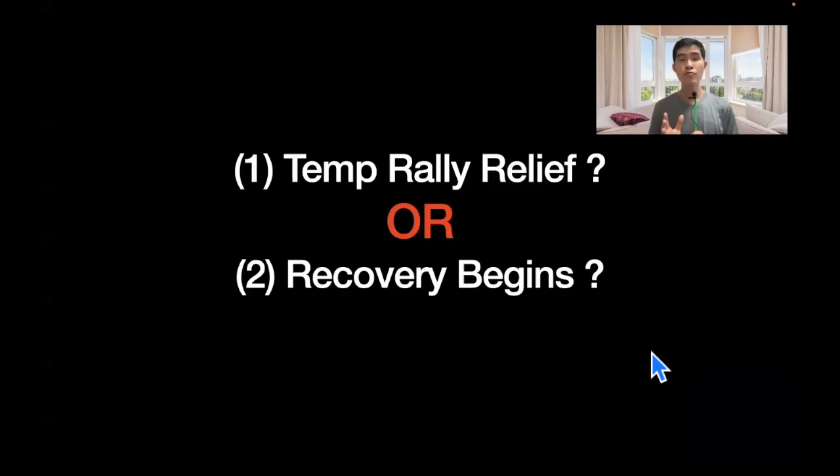So the question is: is this rally a temporary one, or is it the beginning of a recovery? I'm not an expert and nobody knows for sure, but my guess is it is still heading towards a bearish market and it seems like a temporary relief rally. Let me know your thoughts in the comments below, and I appreciate your thumbs up — I will see you in the next video.